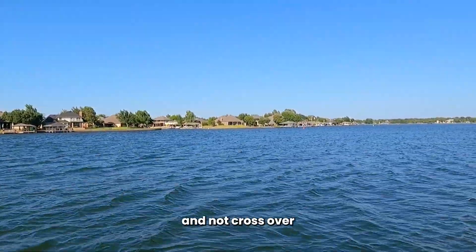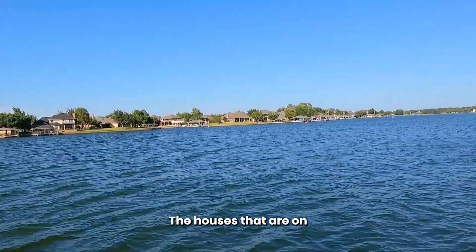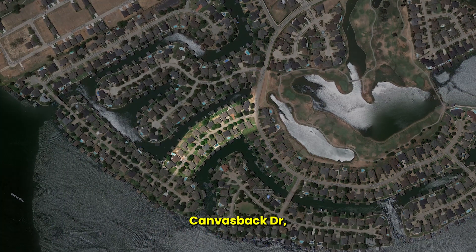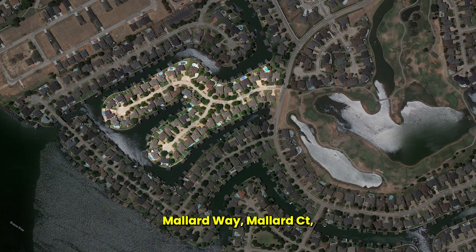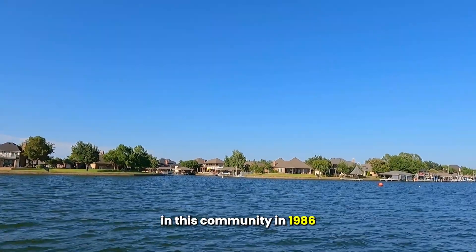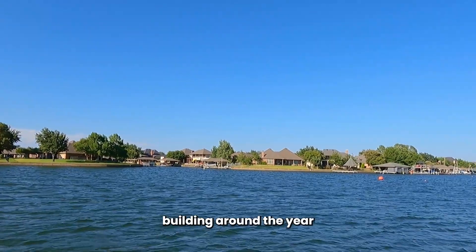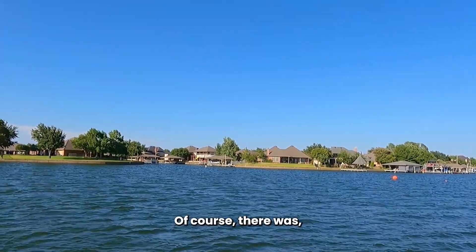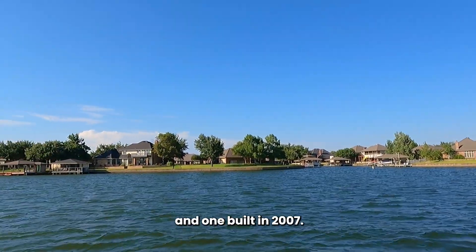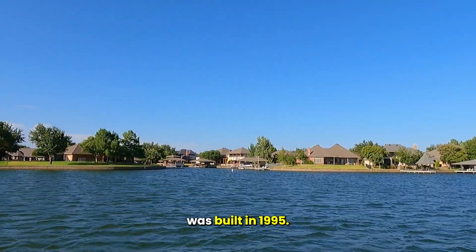We're going to try to go in there and not cross over a bunch of trees. The houses on the canal are going to be on Water's Edge Drive, Canvas Back, Mallard Way, Mallard Port, even Cliff Swallow. These homes started building in this community in 1986 and completed around the year 2000, of course with just a handful built in '05, '06, and '07.